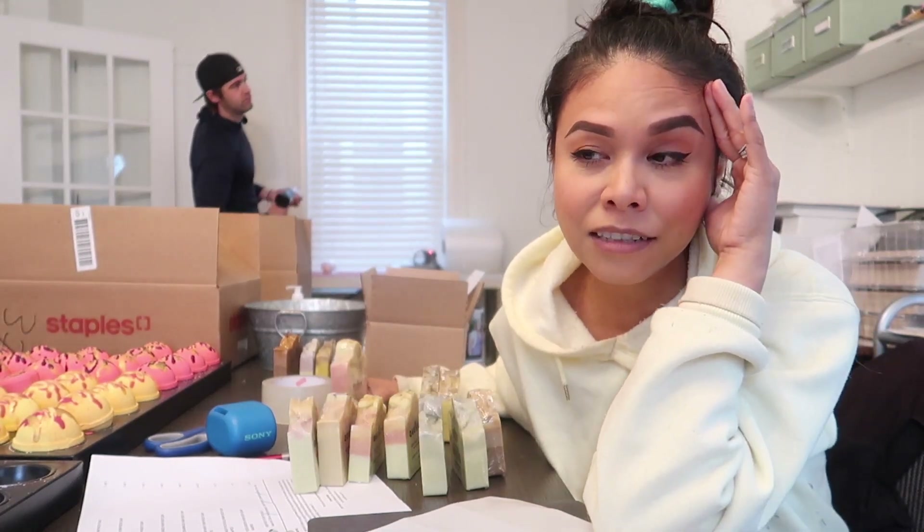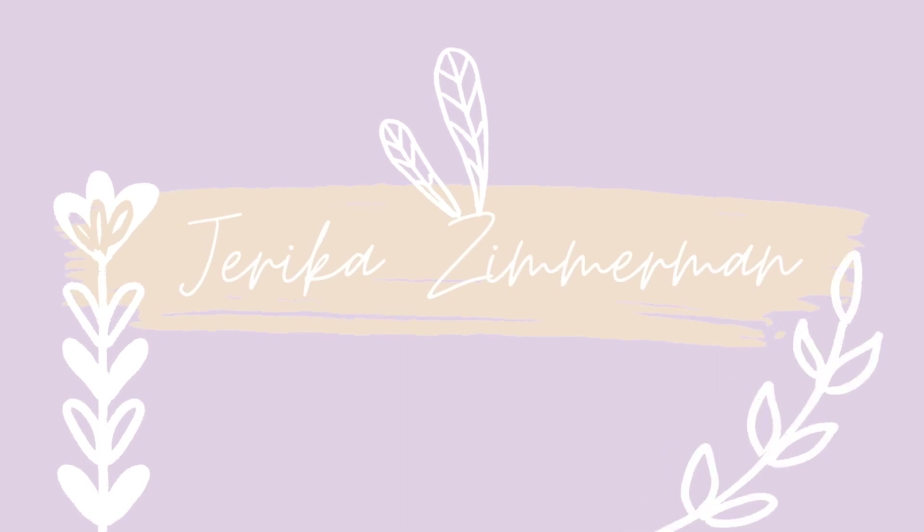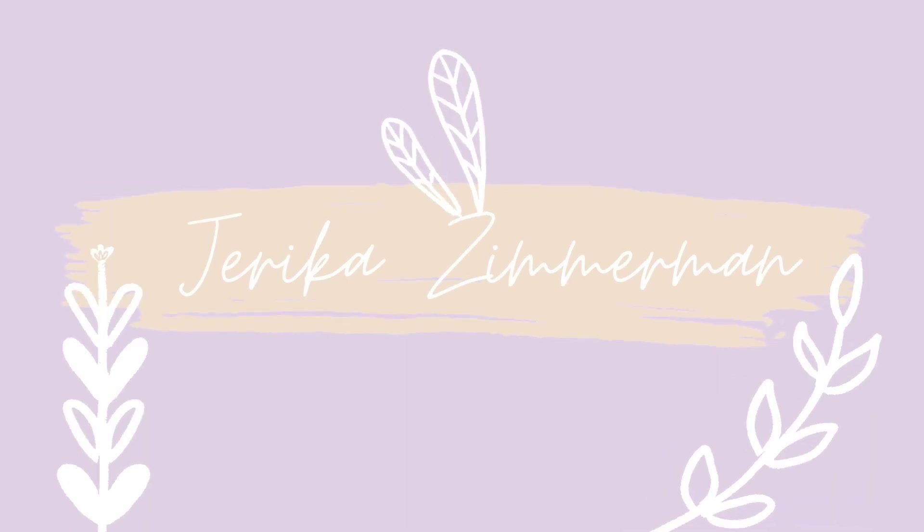Hey guys, we are back with another video. We got a really fun request from one of our subscribers. They said in a note with their order that they wanted us to film us packaging their order, so that's what we're going to be doing today. Hope you guys are interested in that. It's just a team of Kale and I, so it's been tough.